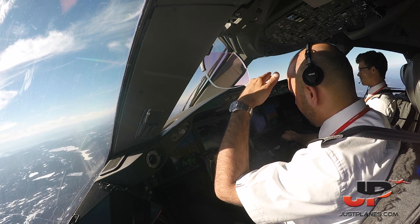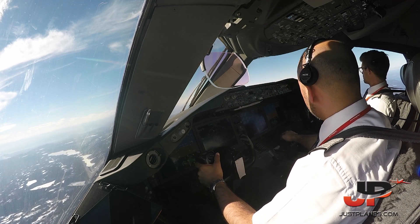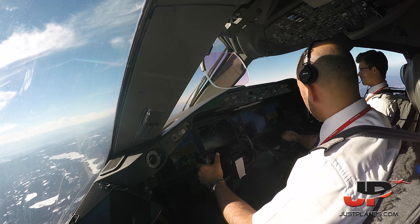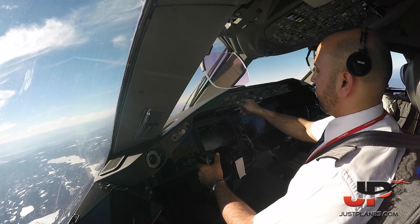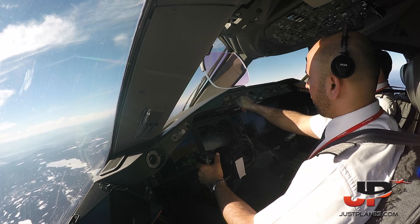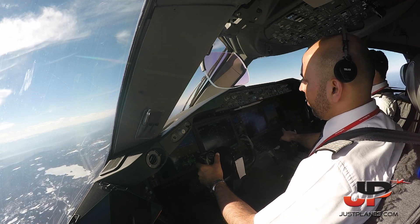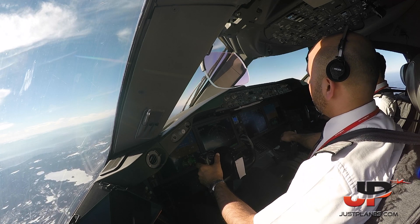Midland 1358 0, climb in sleet to flight level 90, you are identified. Flight level 90, Midland 1358 0. Set standard. Set standard. Passing 70. Passing 72 now. Standard set and cross check, check.